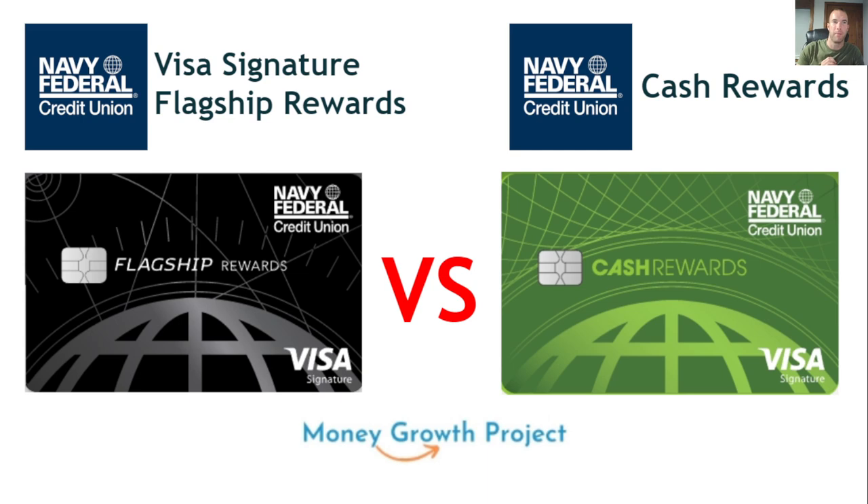There are some similarities because they're both from Navy Federal, and some differences between these two we're going to talk about. At the end of it, I'd like to hear what you guys have to say about which one you prefer. Some are better for people than others depending on what you like and those sort of things.